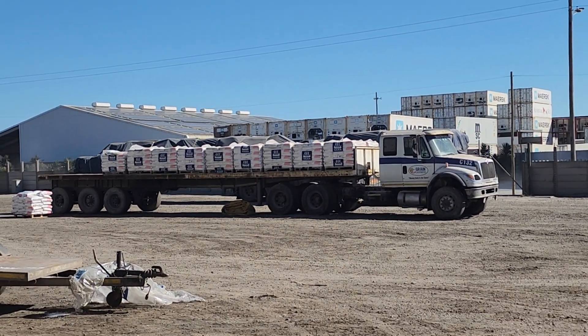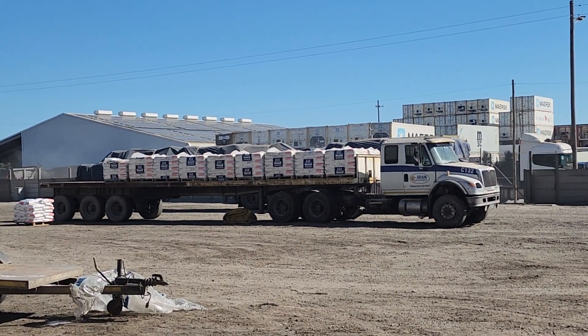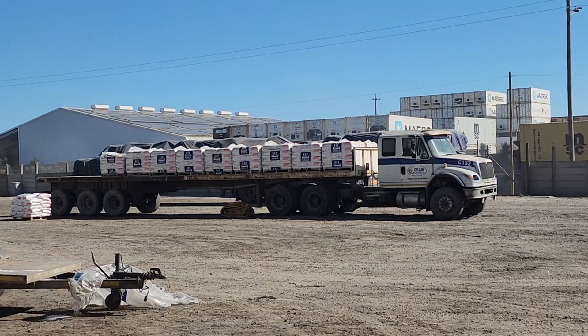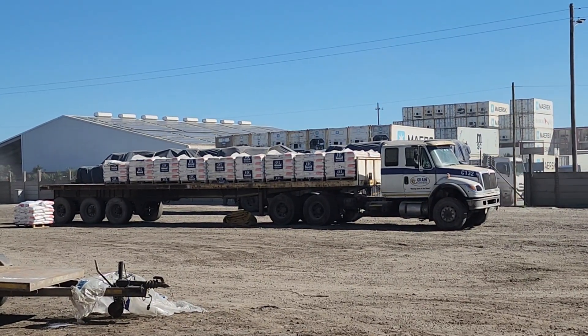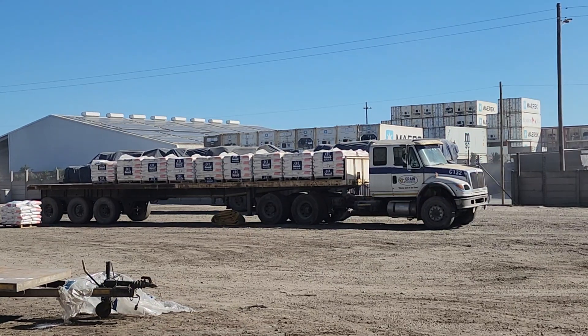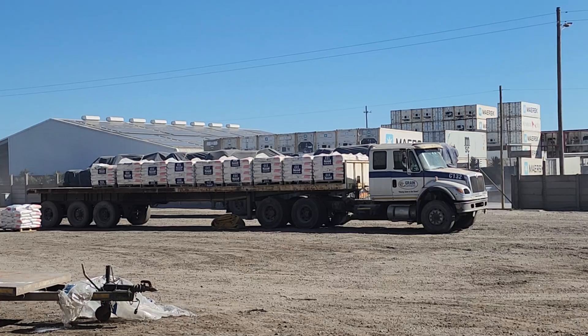On that combination, it's a 7600i International Eagle, right-hand drive, with a 15-meter flat-deck trailer, payload up to 32 tons. It's a very good combination to run.